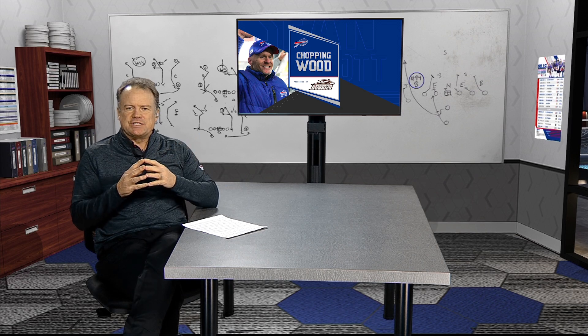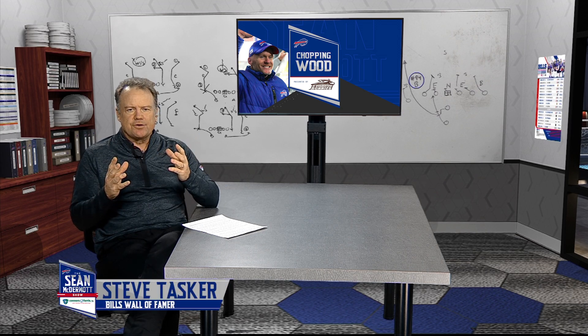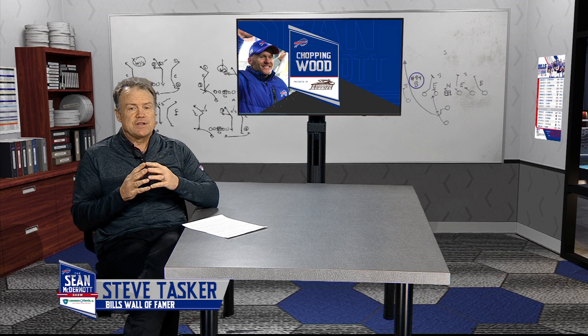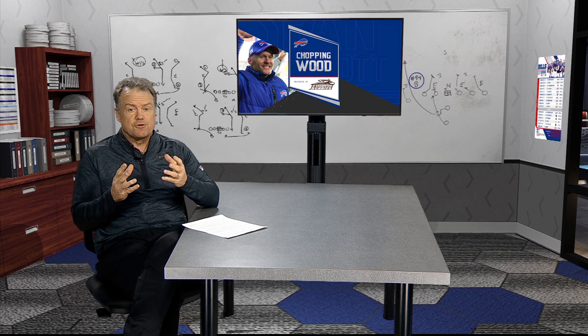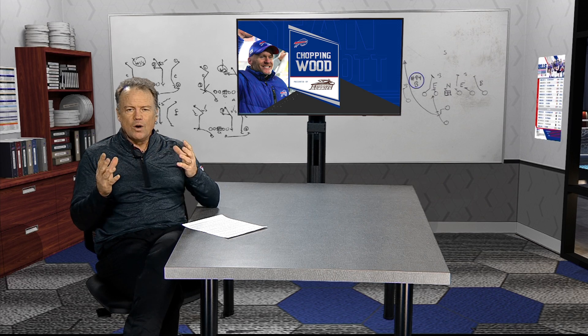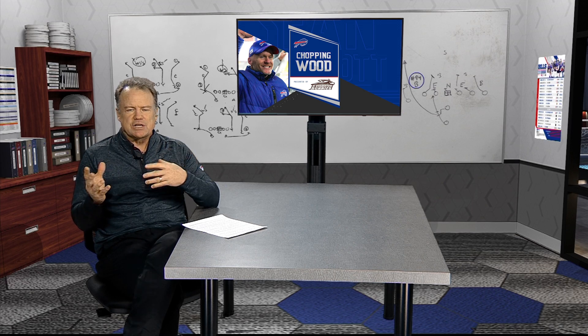Welcome back to the Sean McDermott Show, and it's time now to break down the film in another edition of Chopping Wood with our good friend Eric Wood. The Bills got off to a slow start offensively, but the defense got them their first touchdown and then the offense got rolling in the second half. What were the biggest difference makers for the Bills against the Steelers?